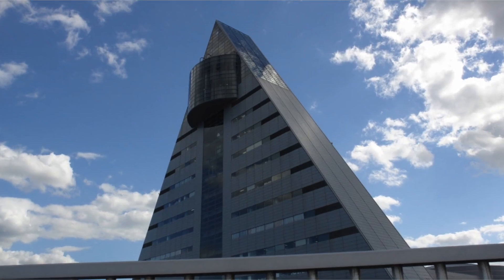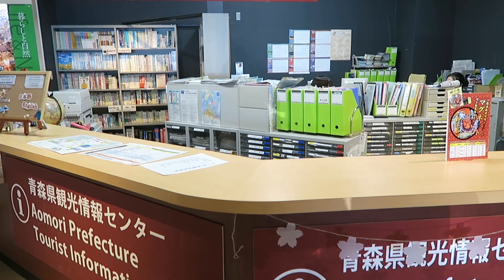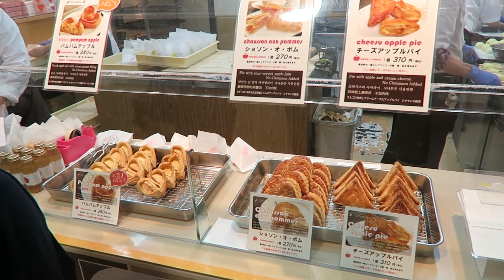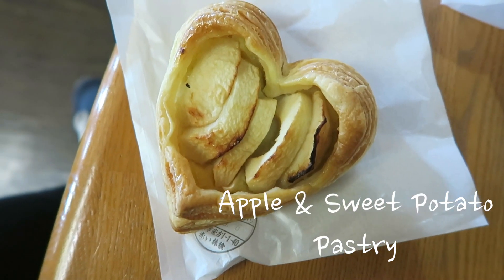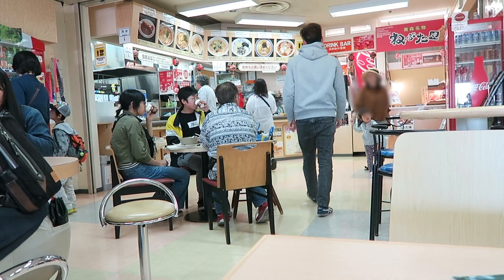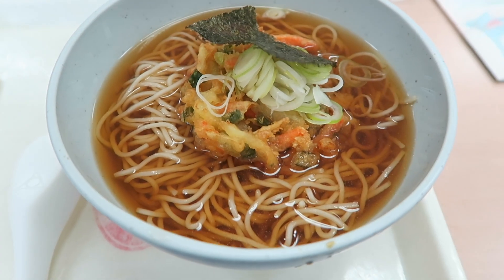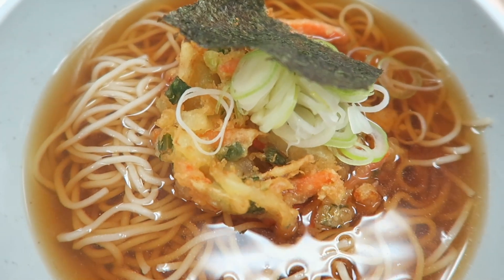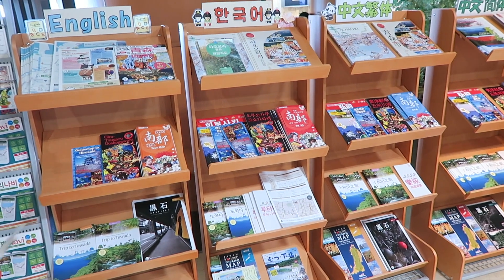Our first stop was the Aomori Tourist Information Center. It's an iconic triangle-shaped building that's a great first stop for tourists. Besides souvenirs and chances to try the specialty apple foods and soba noodles, there's a lot of info for tourists, including brochures in so many different languages.